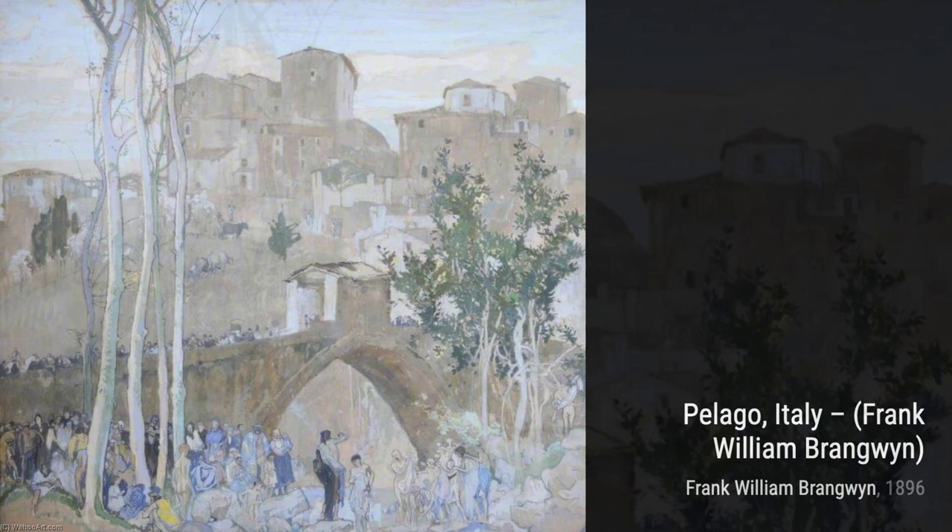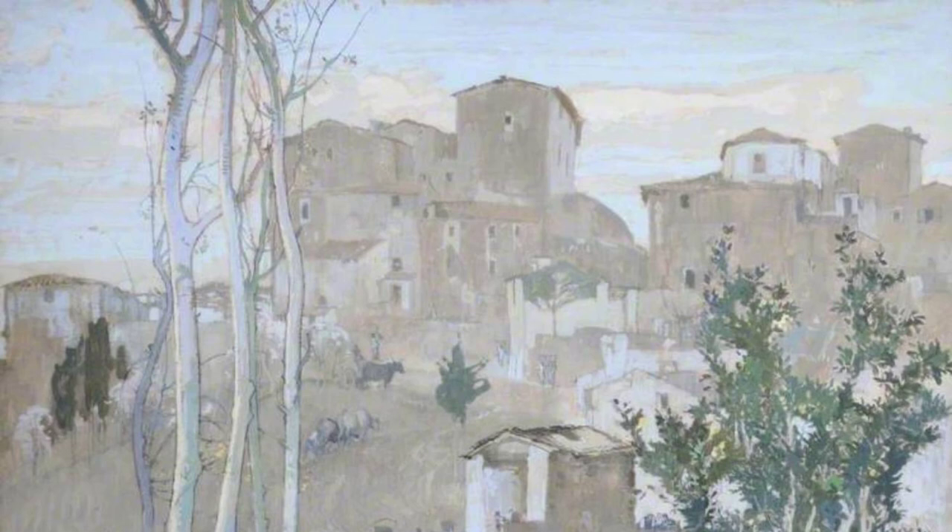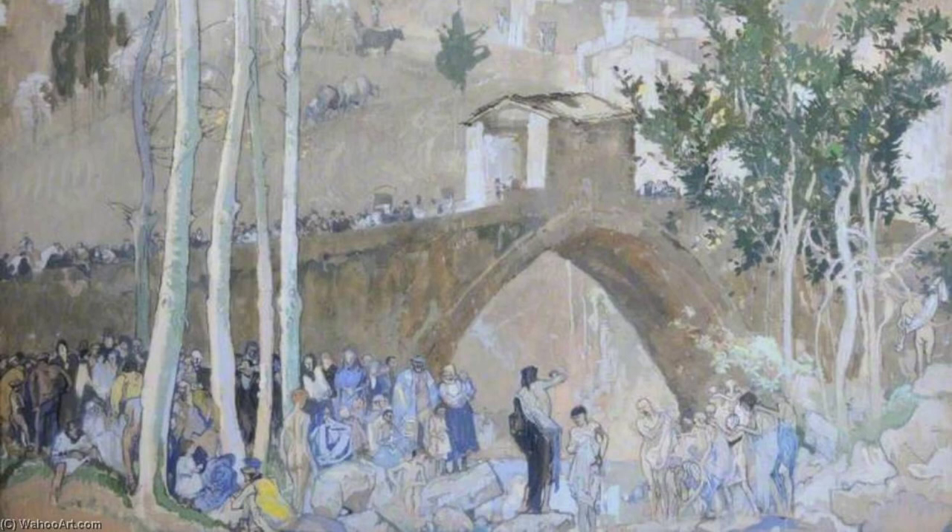Moving on, we have Begonias. In this piece, Brangwyn showcases his mastery of watercolors. The delicate petals and the subtle blending of colors create a sense of tranquility and beauty.